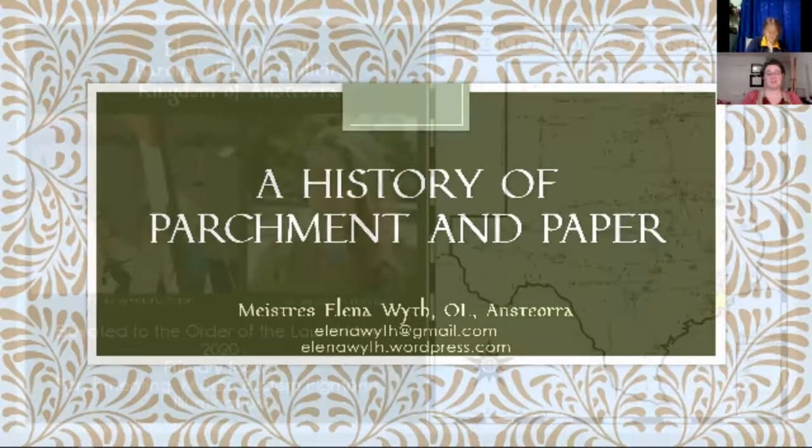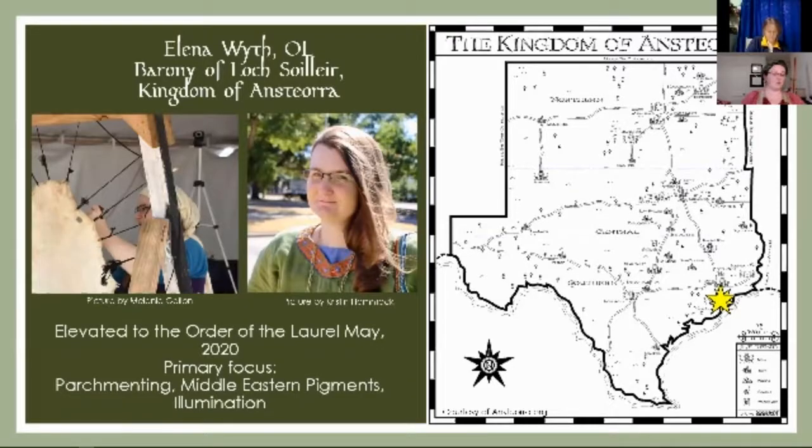My name is Elena Weth. I was admitted to the Order of the Laurel this May. My primary focus has been parchmenting, Middle Eastern pigments, and illumination. I am actually from the kingdom of Ansteora, the barony of Lac Solier — mundanely, it is south of Houston, Texas, United States.